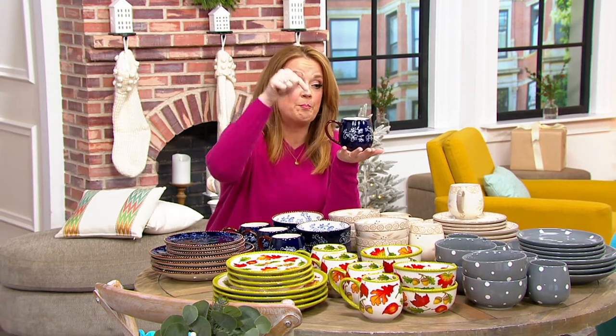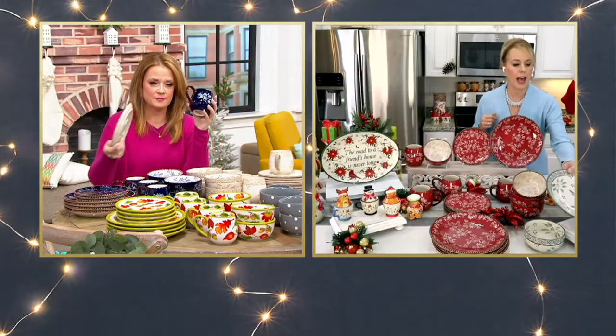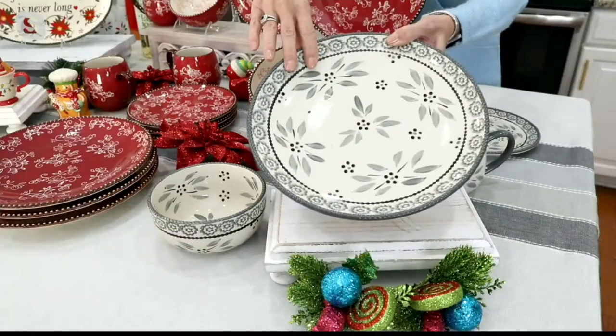I think this is the perfect set to utilize the 'buy two, ship two' option. Think of the folks on your list — what a great gift. I absolutely love that idea. And Mary, these are hand-painted — every single one is touched by an artisan.